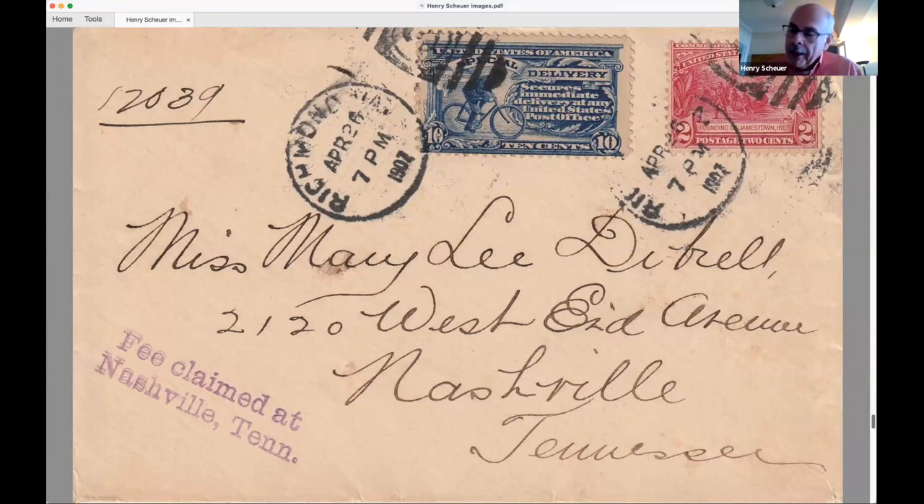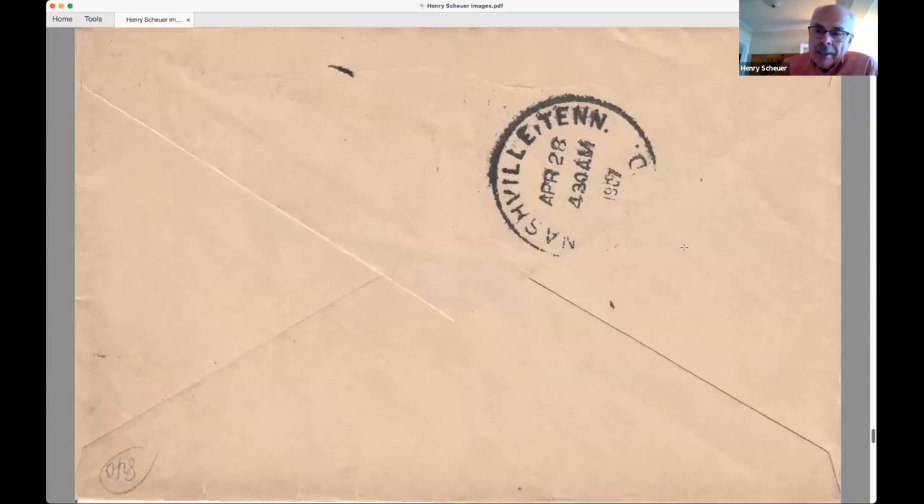Now we see the two-cent stamp alongside a special delivery stamp, postmarked in Richmond April 26th, 1907. Back in 1986 at the international Ameripex show in Chicago, a gentleman going through cover boxes looking for special delivery uses found this cover marked at twelve and a half dollars — and bargained it down to ten. He knew it was the first day of issue for the two-cent Jamestown, but he didn't collect this material. He walked over to a New York auction house booth at the show and consigned it for sale — that's where Henry acquired it for a couple of thousand dollars.